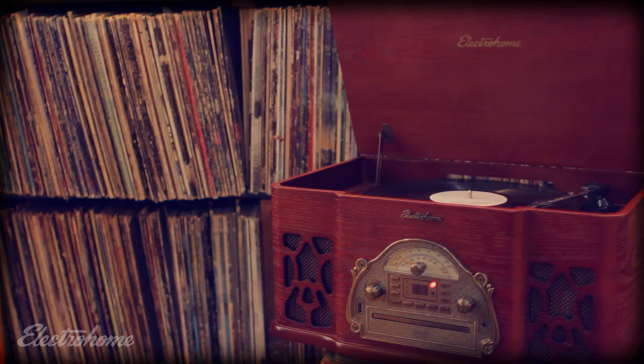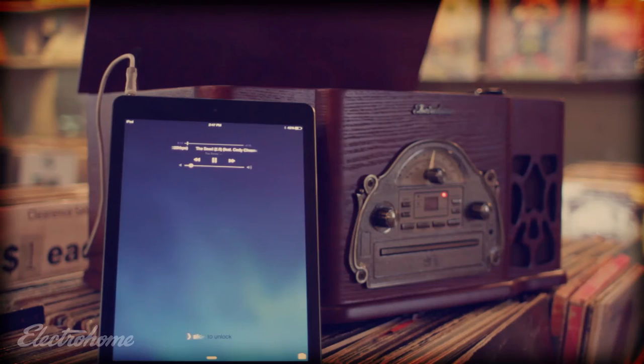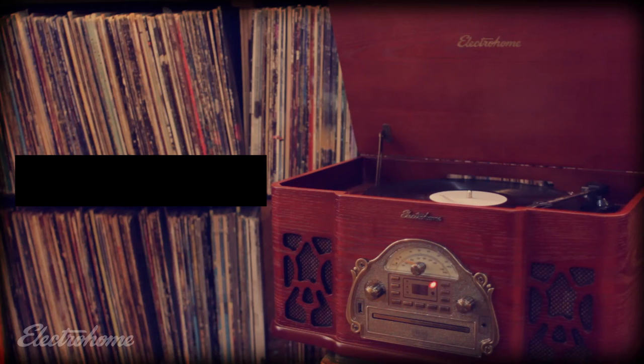Built-in stereo speakers for optimal audio performance. It's experiencing your vinyl collection, CDs, radio, and smartphone or tablet music all within one system. It's all the features that make listening to your favorite song memorable. It's the Wellington Retro record player from Electrohome.